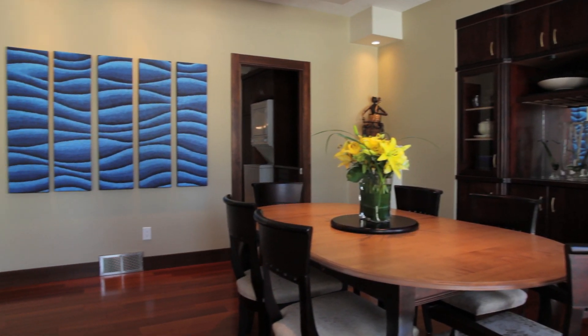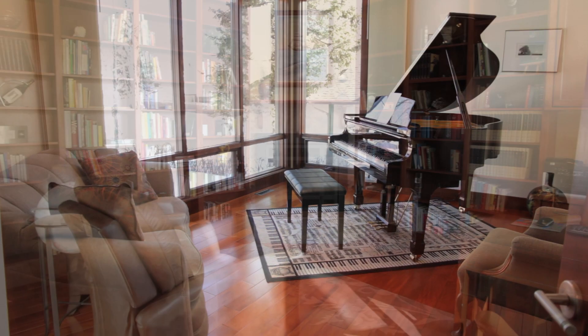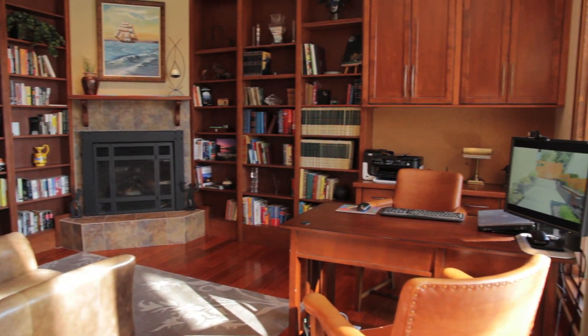Formal dining room and nearby music room. A luxurious living room. A large office den with brilliant built-ins.